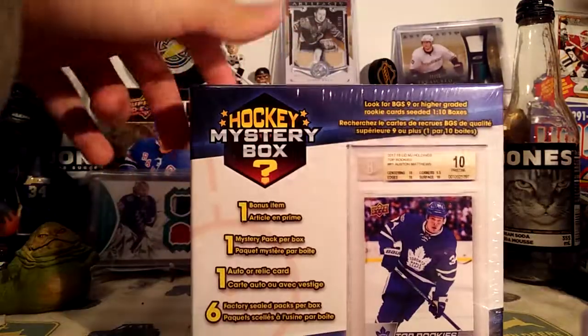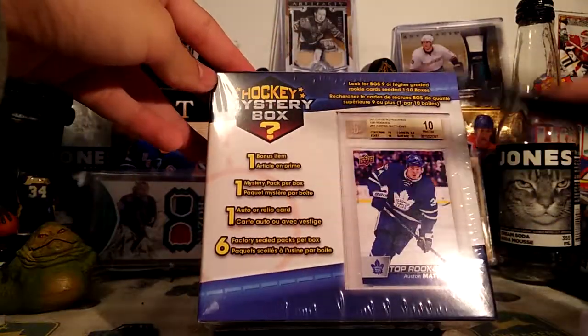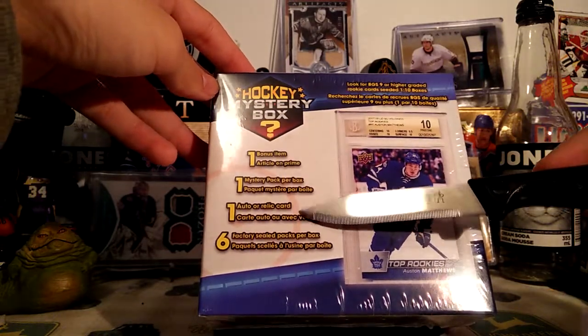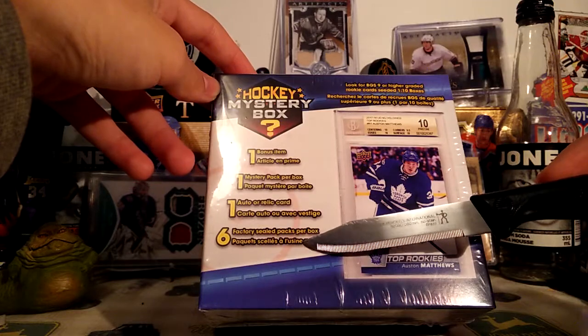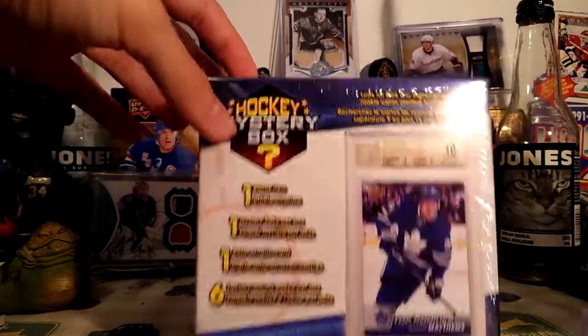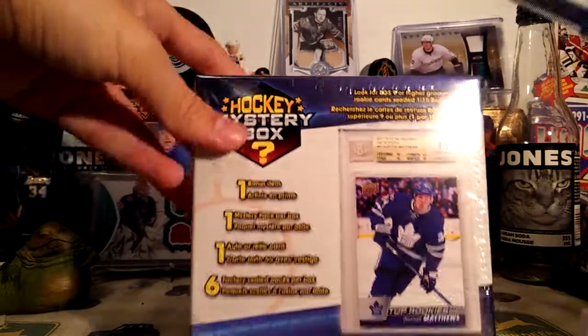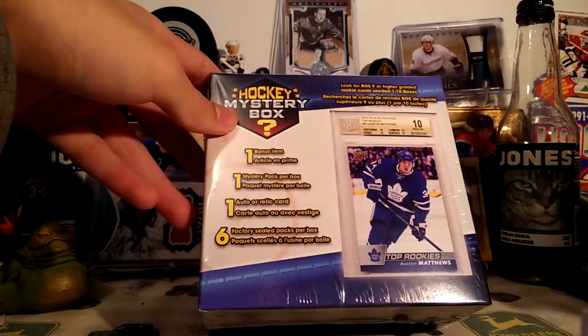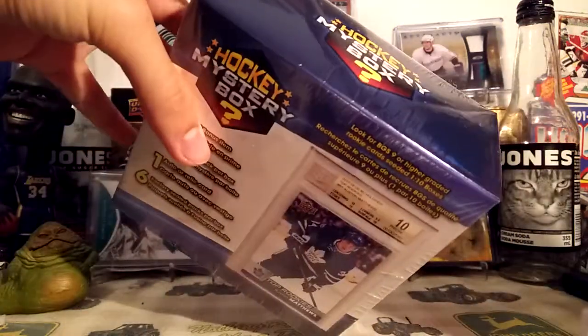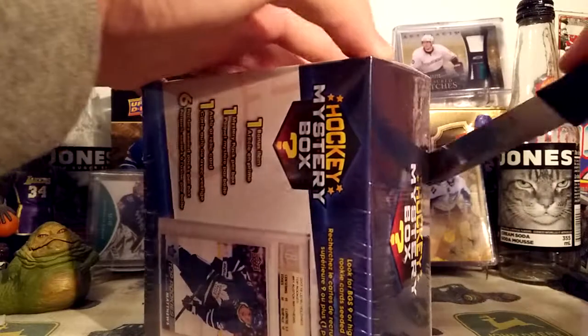So this box has one bonus item — I don't know what that is — one mystery pack, one auto or relic card, and six factory sealed packs. And one in ten boxes has a graded card, and it's pretty easy to tell which box has a graded card because the box will be quite a bit heavier than the normal box. So let's get into this.